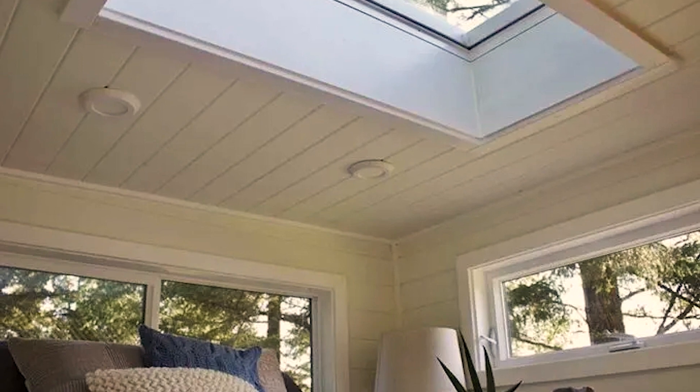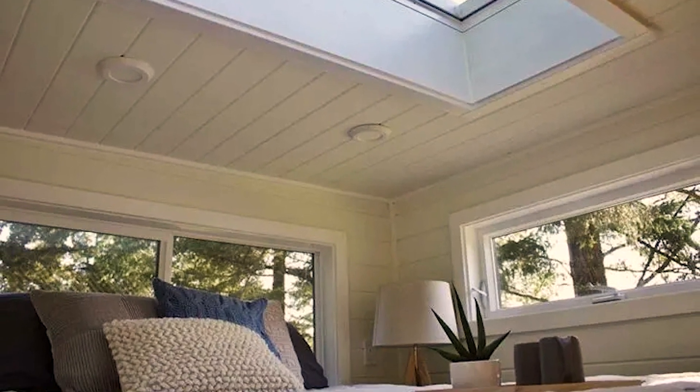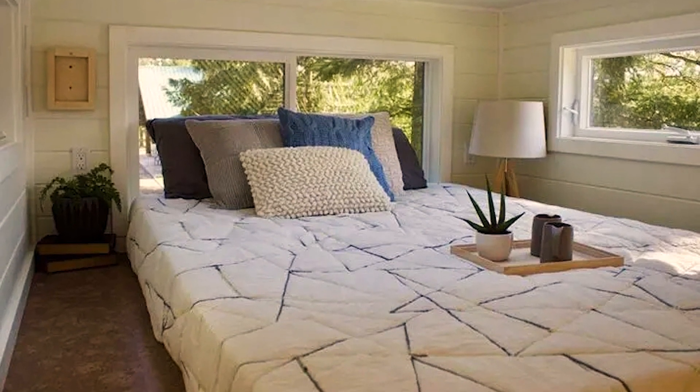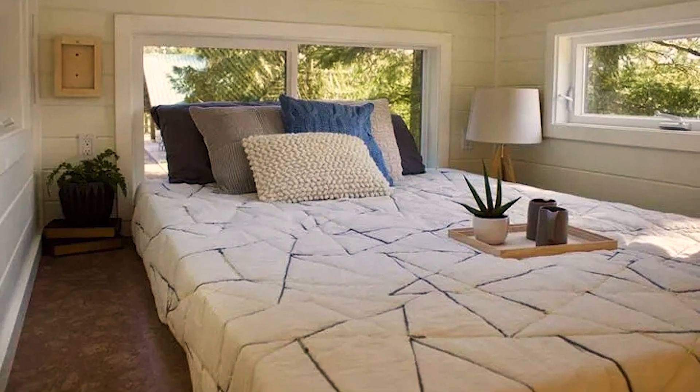The master bedroom loft is the perfect example of this design philosophy, featuring a large skylight and windows that flood the space with natural light. The skylight provides an unobstructed view of the sky, allowing the owners to gaze up at the stars while falling asleep at night. The windows in the loft are also a highlight, offering breathtaking views of the surrounding landscape.